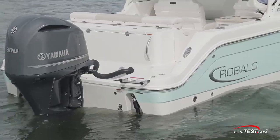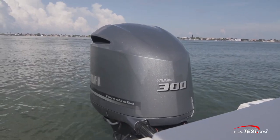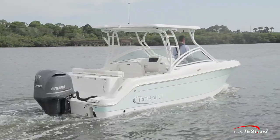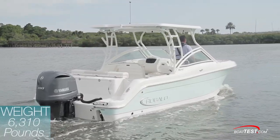Roballo offers the R247 with a single or twin outboards. Our test boat had the single Yamaha 300 horsepower 4.2 liter V6. With a full tank of gas and two people on board, our test boat weighed an estimated 6,310 pounds.